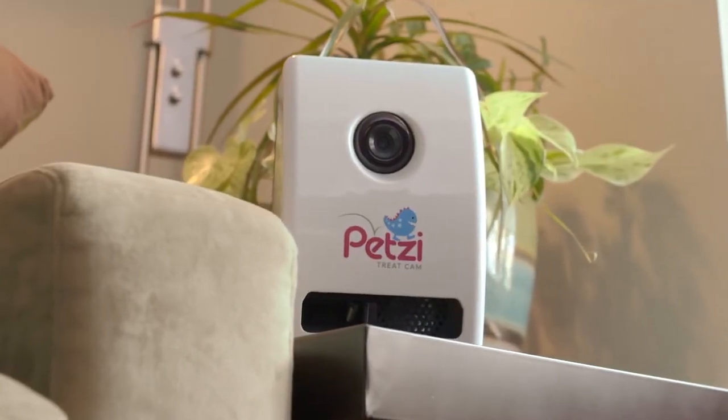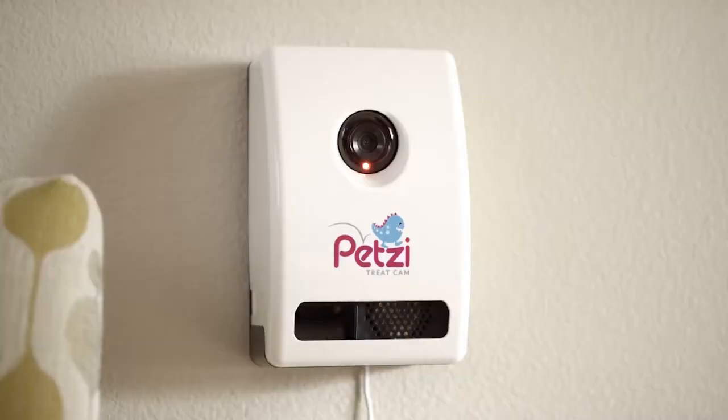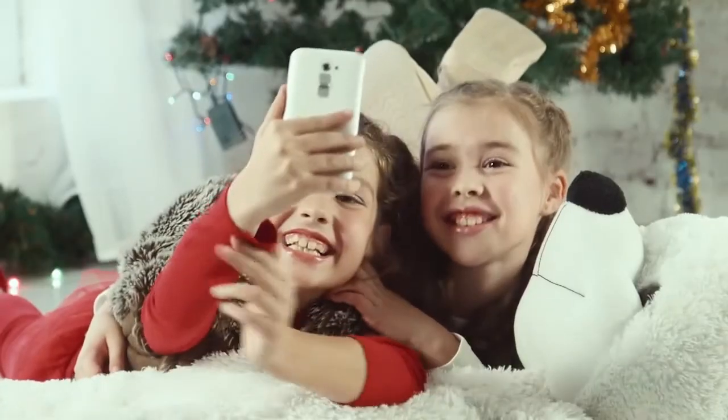Best of all, the Petsy Treat Cam lets you treat your pet from everywhere you are. Dispense your pet's favorite treat using the Petsy Universal Treat Launcher for a big smile.